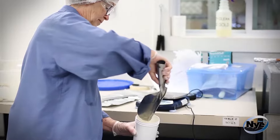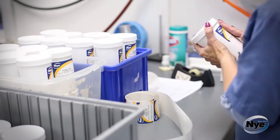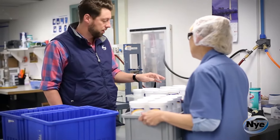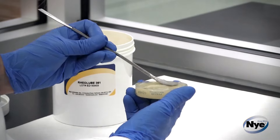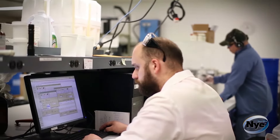Nye Lubricants is unique in that we work with all synthetic base oil chemistries. With that wide breadth of chemistry, we have over 800 products that we can choose from as we start the consultative process with our customers, to provide our best candidates for initial evaluation, and from that analysis we may be able to fine-tune even further if required.